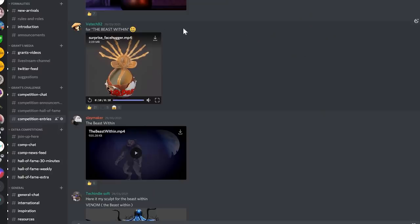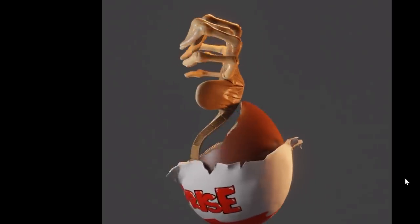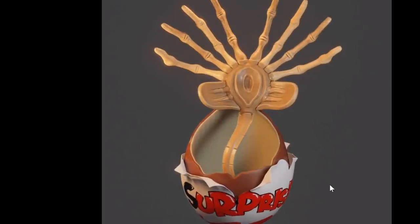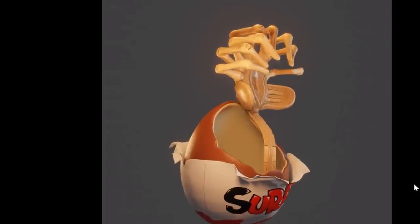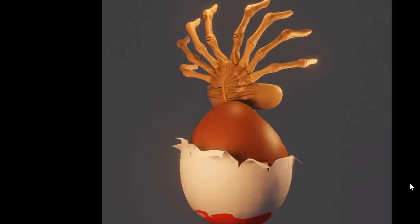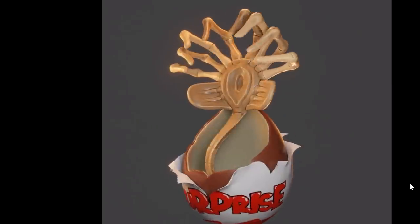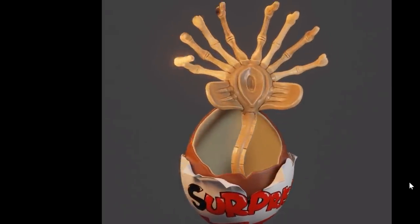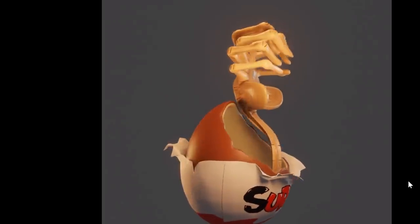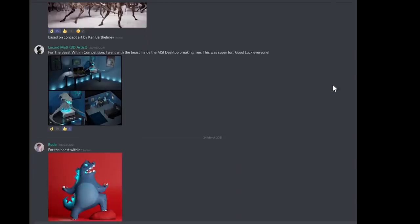Our third and final winner is VTech82. I like this sort of face hugger Kinder Surprise concept — the textures are really nice, it does make you think of the Kinder Surprise egg, and the face hugger itself looks like the same material you get from those Kinder toys. The main reason I chose this one is for the creativity — they took the idea and went in a different direction, offering a creative interpretation of the brief. Really well done on that one, really enjoyed seeing it.